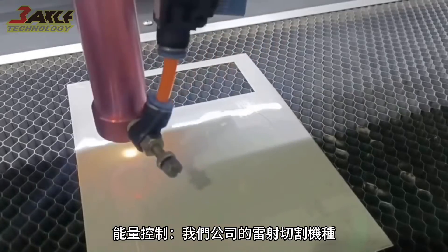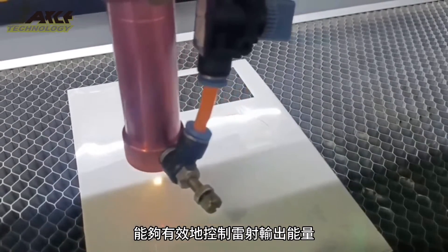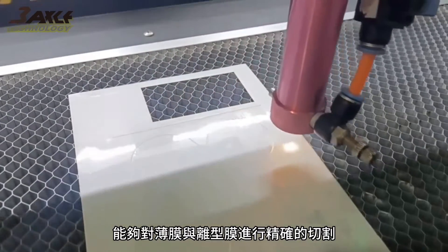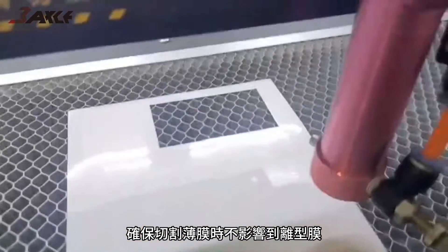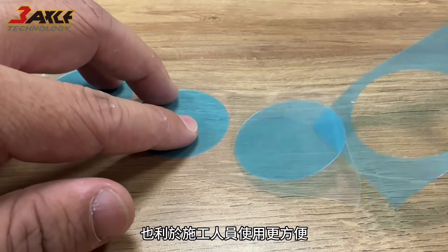Energy control: our company's laser cutting machines have excellent energy control, effectively controlling laser output energy to achieve the desired cutting effect. They can precisely cut films and release liners, ensuring that cutting the film does not affect the release liner, making it easier to define the required dimensions and facilitating construction workers' use.